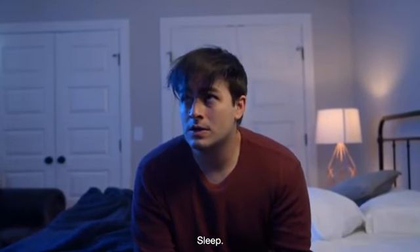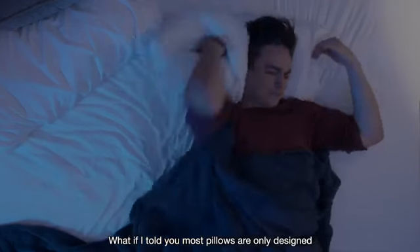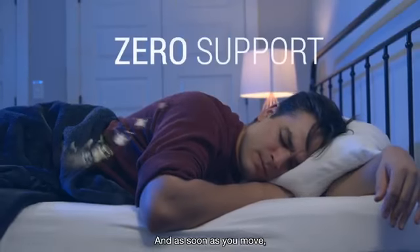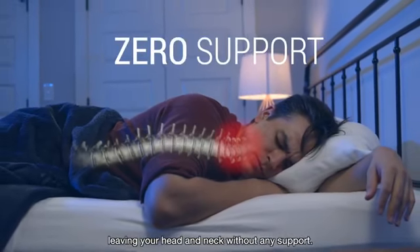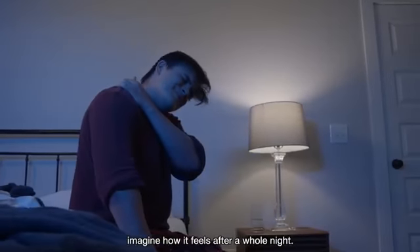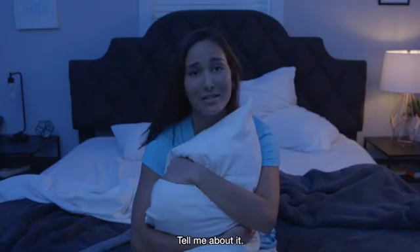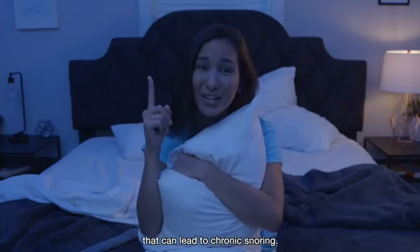I know what you're missing, Leo. Sleep. Lots of sleep. What if I told you most pillows are only designed for one sleeping position? And as soon as you move, your cervical spine goes out of alignment, leaving your head and neck without any support. If that hurts after a few minutes of sitting, imagine how it feels after a whole night. You think that's rest you're getting now? Bad sleep posture can block airways and lead to chronic snoring.